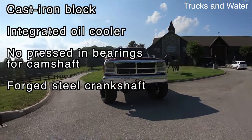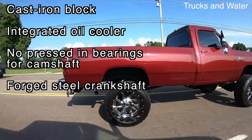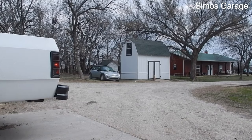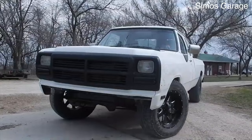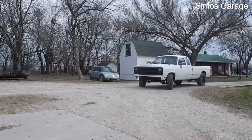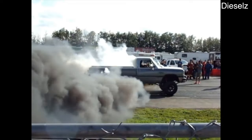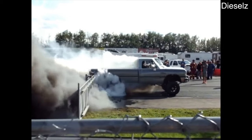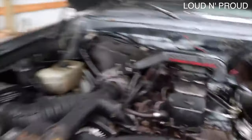The 6BT's foundation begins with a sleeveless cast iron block with an integrated oil cooler and oil pump cavity, as well as a camshaft bore that doesn't call for Preston bearings. For increased wear resistance, the forged steel crankshaft fillets and journals were treated to induction hardening, and the crank was anchored in place via 14 mil main cap bolts. At the heart of the 5.9 Cummins is a Bosch VE rotary injection pump driven by a gear on the back of the camshaft. This pump created injection pressure of up to 17,000 psi in totally stock form.